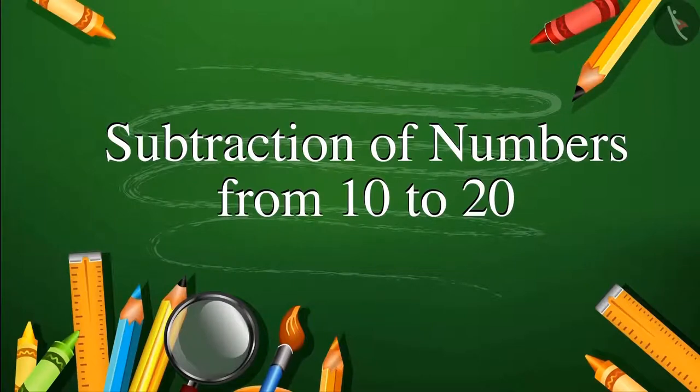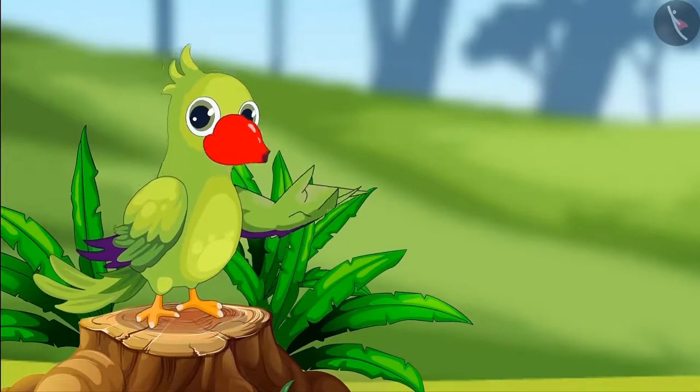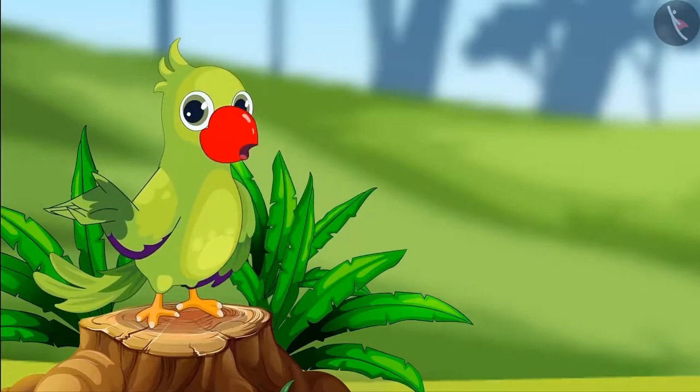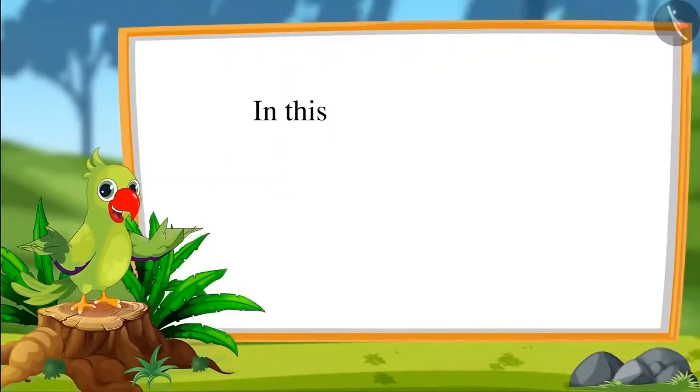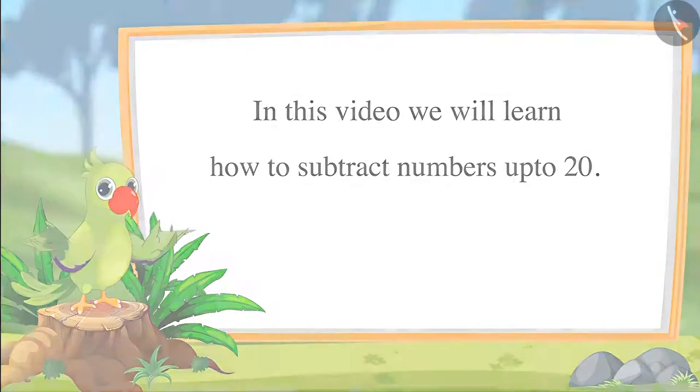Hello children, I am the parrot. Welcome to this video. In this video we will learn how to subtract numbers up to 20.